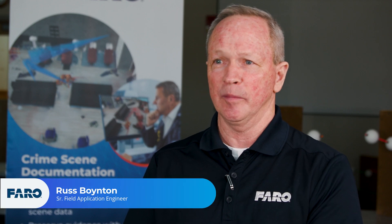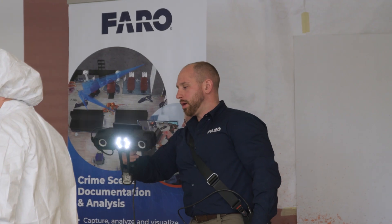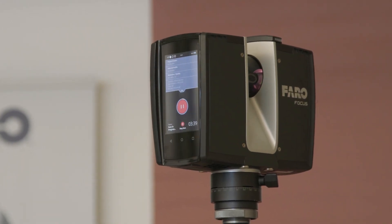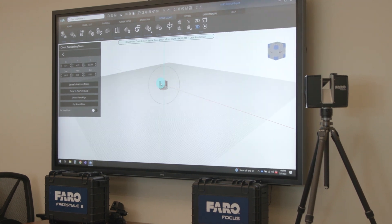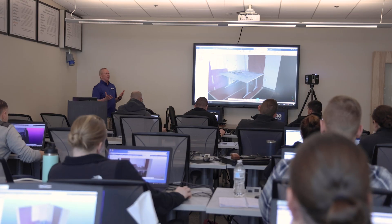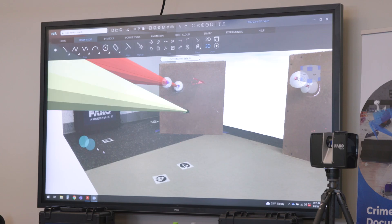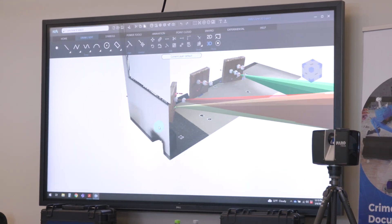We not only want to show them how to use the tools, but we want them to know how the data was captured and how it was created, so they can go back and use that data in the software to do an analysis. Having the data in hand, they can actually conduct their own validity study. Pharo gives our law enforcement customers the opportunity to not only preserve the crime scene but to virtually bring a jury member or anybody else back to that crime scene.